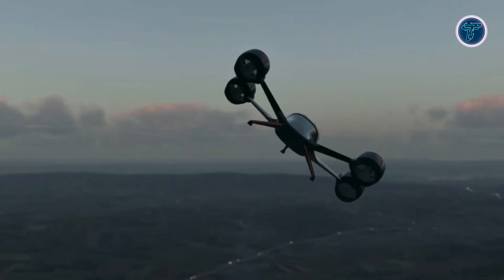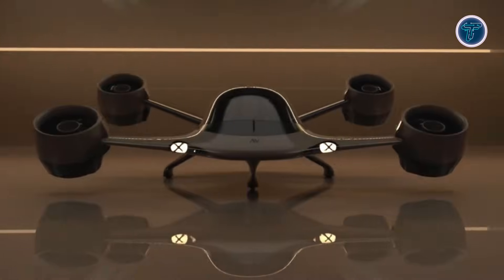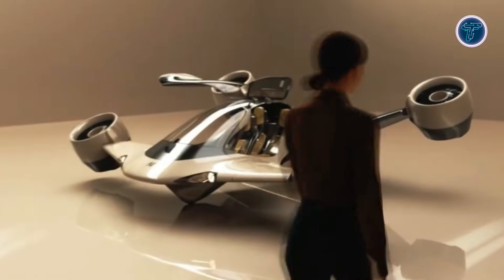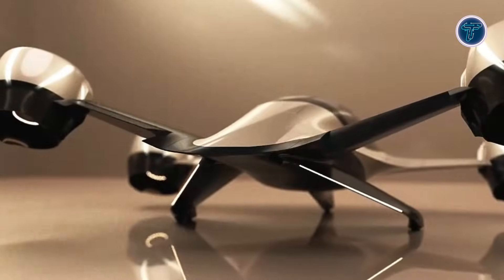Safety is emphasized through redundant flight systems and ballistic parachutes, ensuring stability even in partial engine failure. The aircraft's aerodynamic shape, advanced propulsion, and practical usability point toward a future where private air travel is not only fast and flexible, but also quiet and sustainable. Sigma represents a significant step toward everyday personal air mobility.